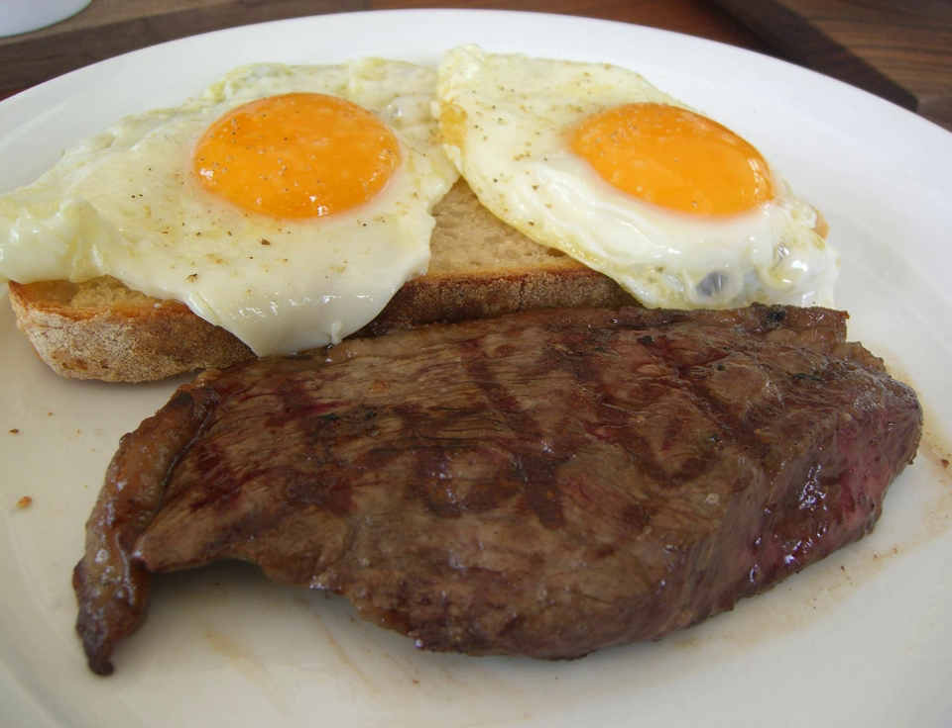Various types of beefsteaks can be used, such as ribeye, strip, sirloin and flank, among others. Additional ingredients may include bell pepper, garlic, onion, butter, salt, pepper, seasonings and others.